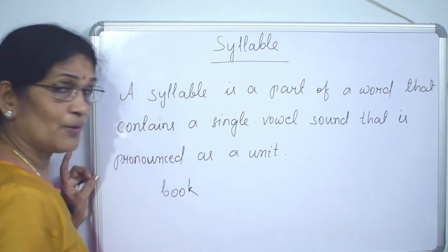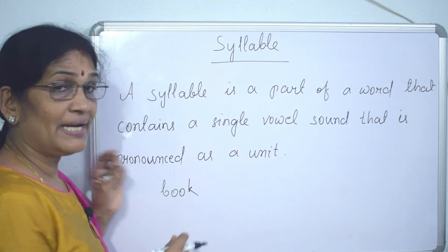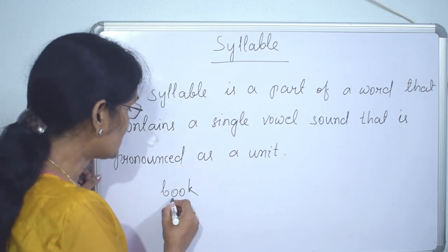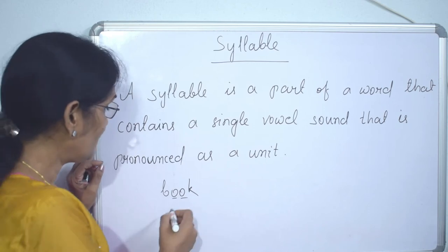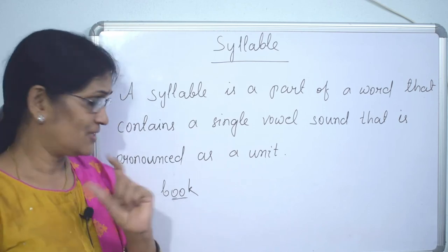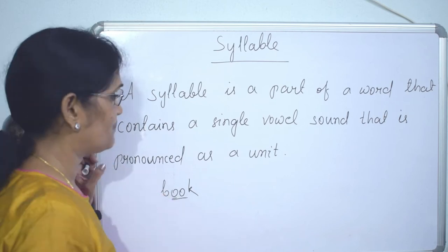Let's look at 'book.' Book is a word — it is one syllable. How is it one syllable? There are two vowels, but it is pronounced as one vowel sound: 'book.' So it is one syllable.